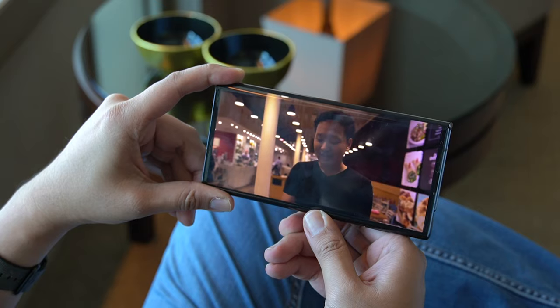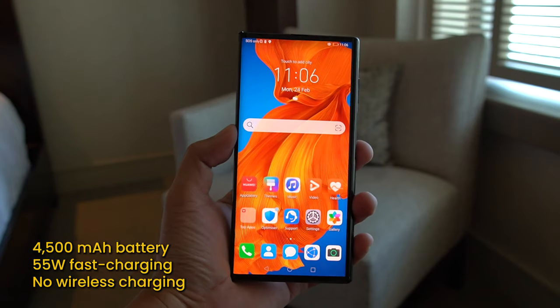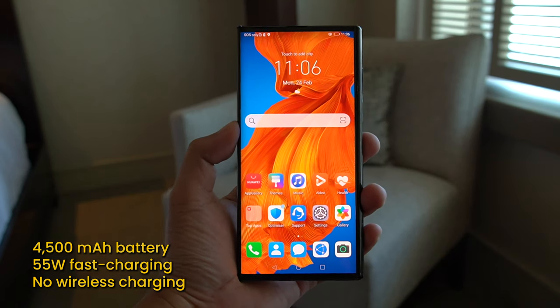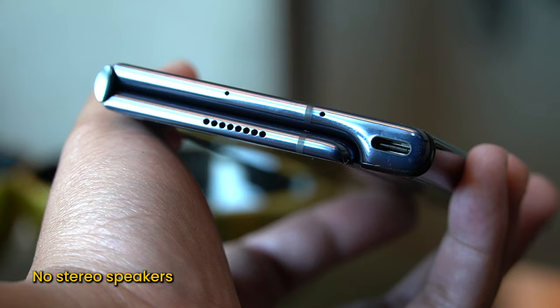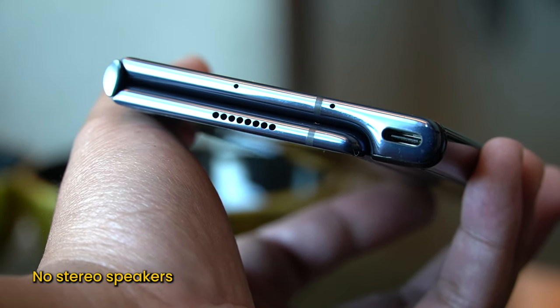To sustain the device you also have a 4500 milliamp-hour battery that can be charged at 55 watts. It's a little surprising that there isn't wireless charging on this, and something else I noticed is that there is only a single speaker grill, which means there are no stereo speakers.